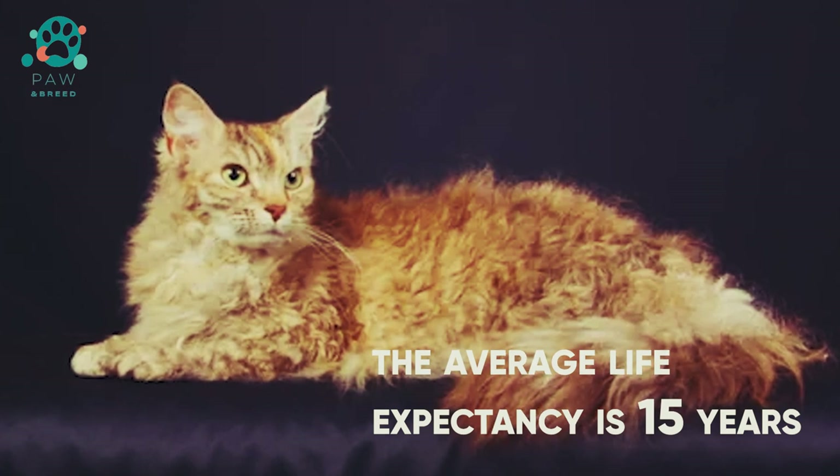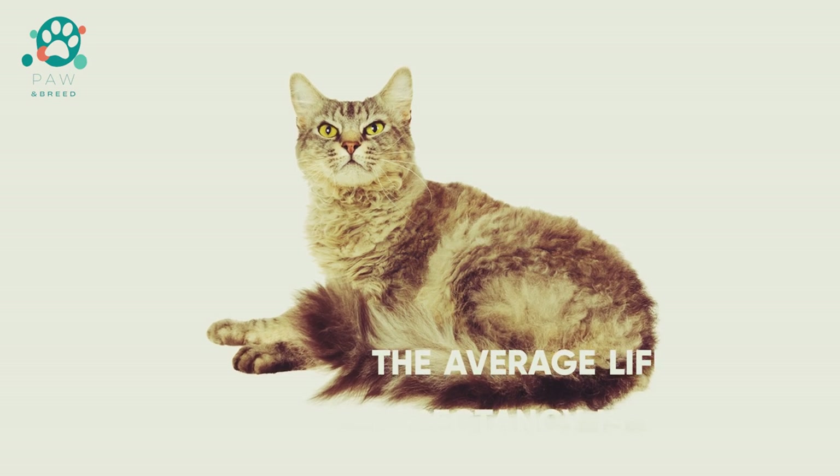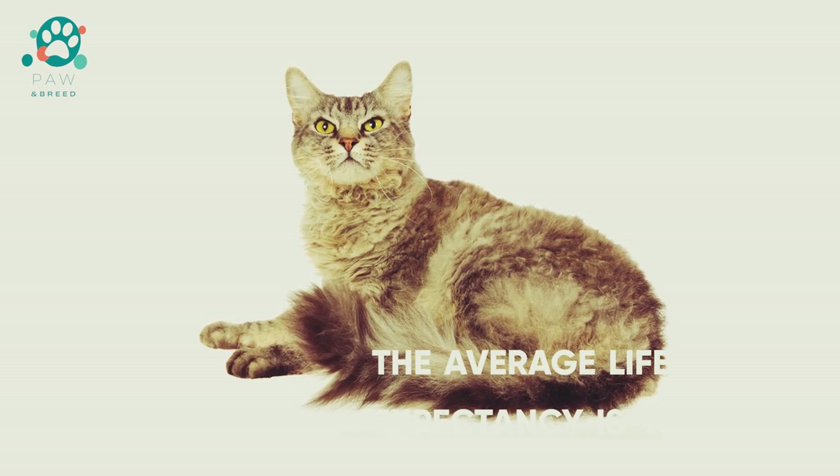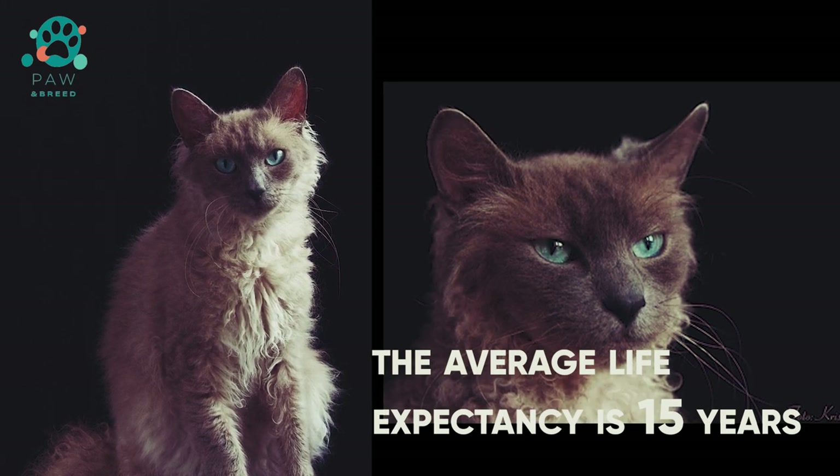The average life expectancy is 15 years. However, with proper care and quality nutrition, pets with good genetics live 17 to 18 years.